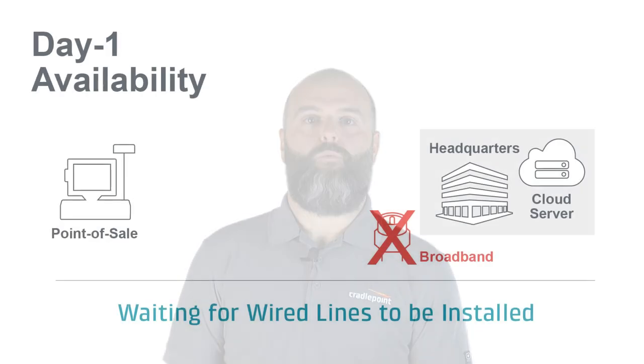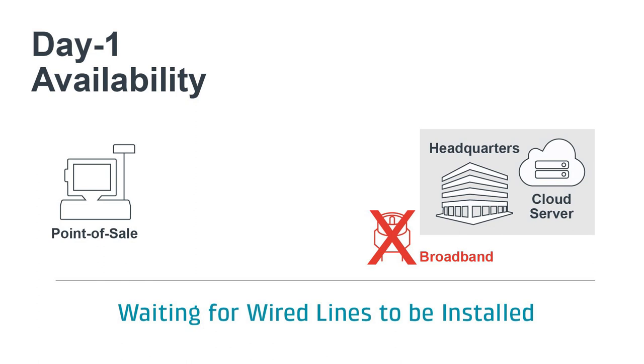Many enterprises regularly open branches with strict deadlines in order to meet revenue and business goals. These organizations can't afford the uncertainty and delay of waiting for installation of wired lines for network connectivity.